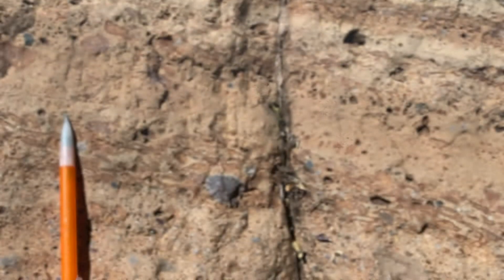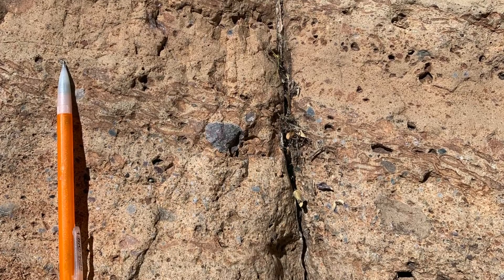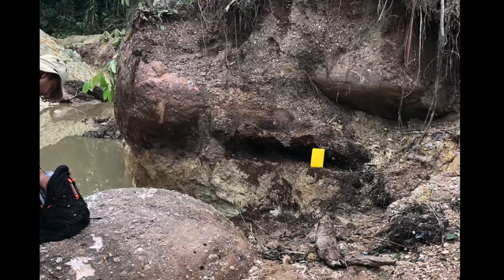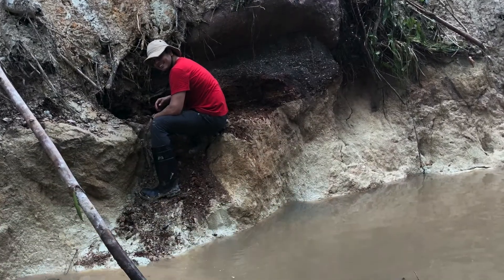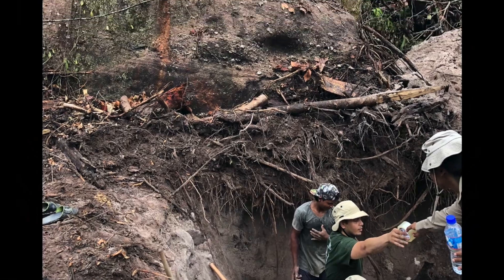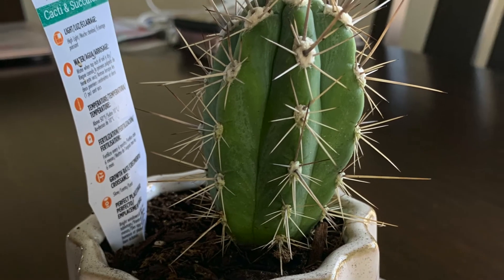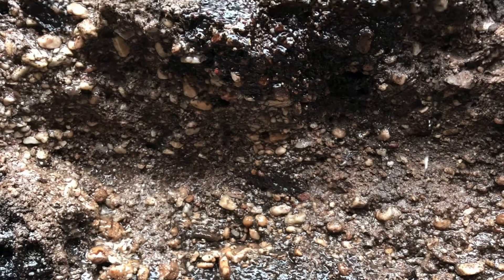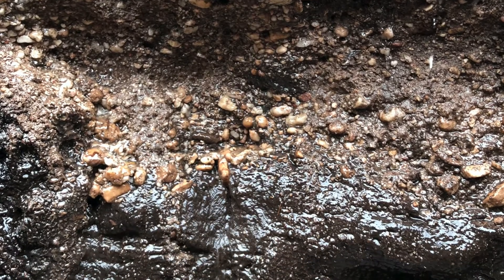Now you may be wondering, what's the point of all this travel? And the point, of course, is to collect rocks. Many, many rocks of various shapes, various colors, of various sizes. Rocks and rocks and — wait, that's not a rock. That's a cactus. How did that get there? Anyway, moving on. Lots and lots of rocks.